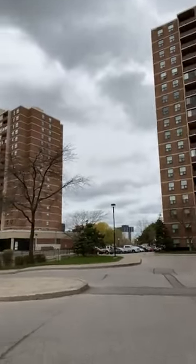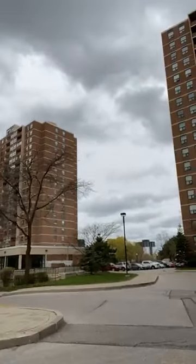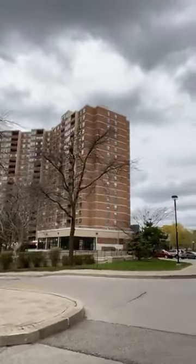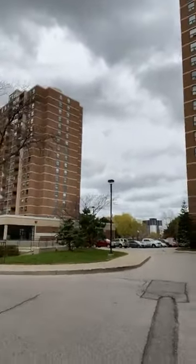It's pretty central, close to 427, close to 401. And these are very well-organized living apartment buildings.